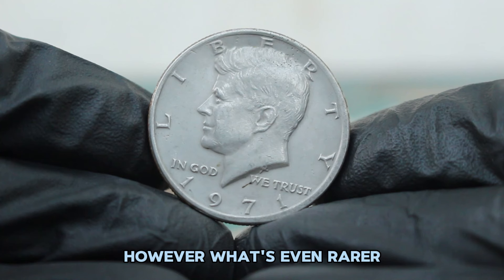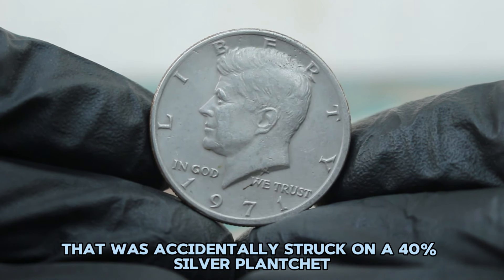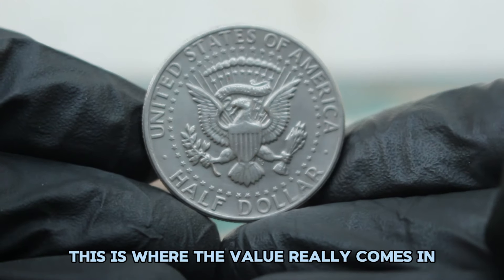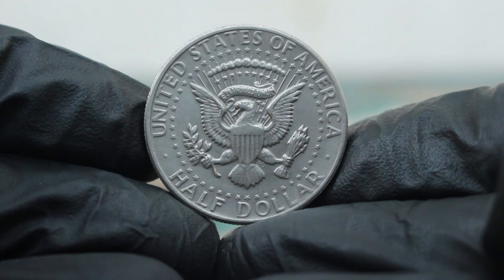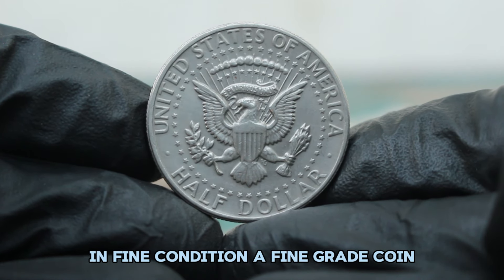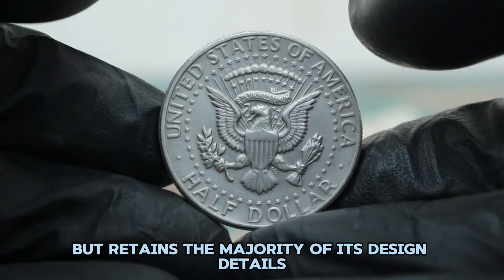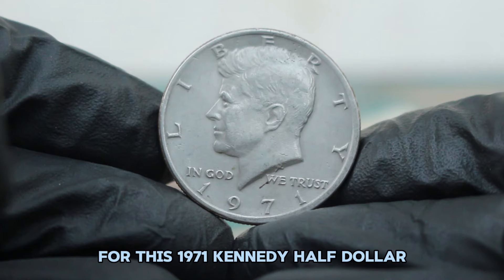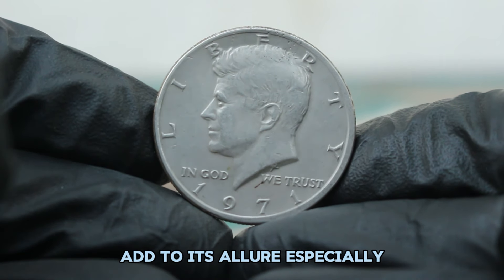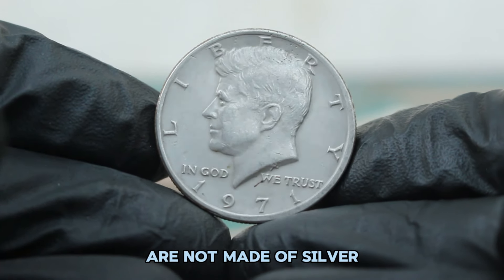What's even rarer is finding a 1971 Kennedy half dollar that was accidentally struck on a 40% silver planchet similar to those used for earlier issues. This is where the value really comes in. A fine-grade coin shows moderate wear on the high points but retains the majority of its design details. For this 1971 Kennedy half dollar, the large date and absence of a mint mark add to its allure, especially since most 1971 Kennedy half dollars are not made of silver.